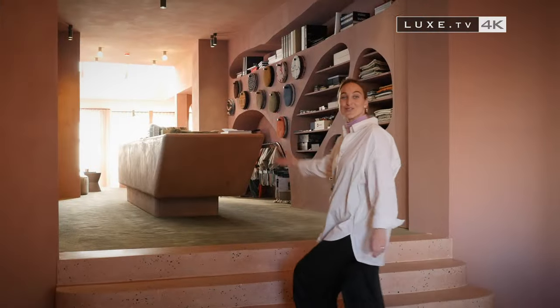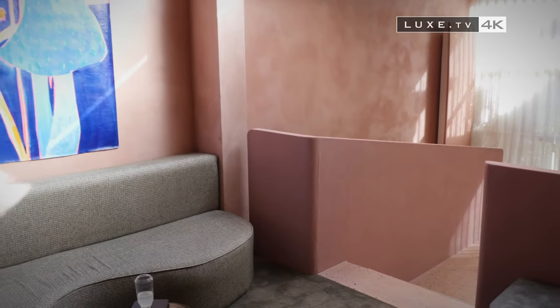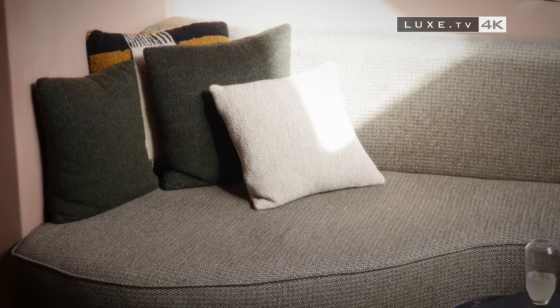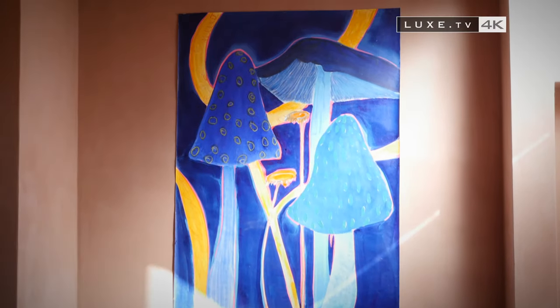AFC Collection is a refreshing Belgian concept and an original interior design solution with the luxury of tailor-made service. To know and understand the wishes of its customers, a whole procedure is put in place from the very first contact in the Brussels showroom.